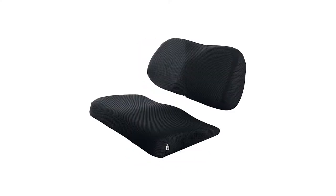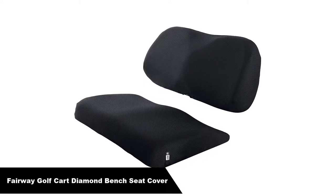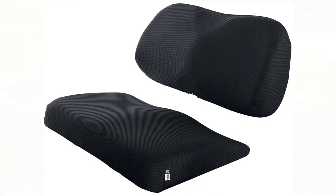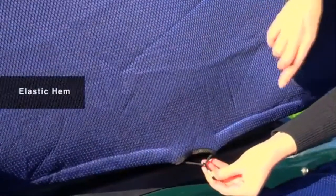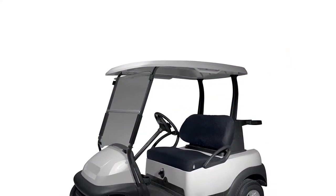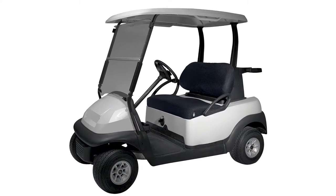Number 4. Our fourth best pick is the Classic Accessories Fairway Golf Cart Diamond Air Mesh Bench Seat Cover. The diamond air mesh golf cart seat cover by Classic Accessories provides a unique diamond mesh weave allowing air circulation while adding comfort and creating a technical, sporty look. It extends the life of your seats and protects against dirt, sun damage, and wear. The elastic hem and strap system provides a custom-like fit.